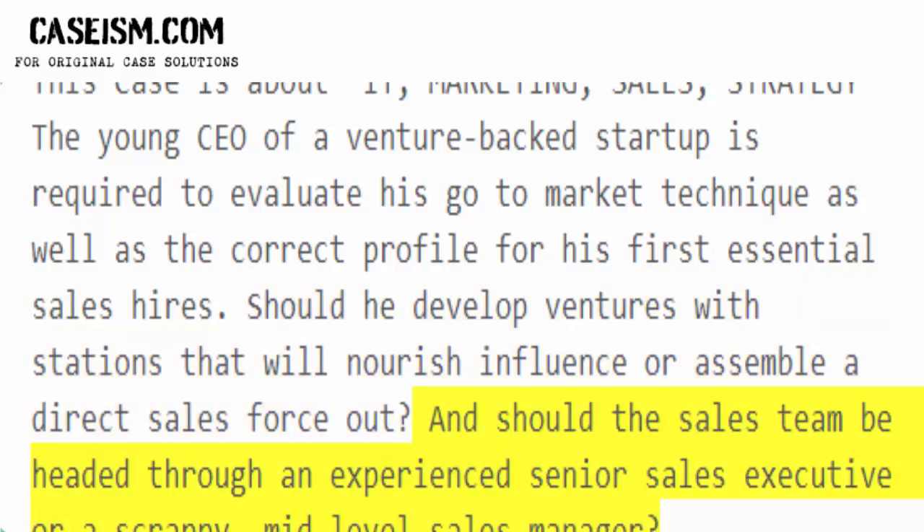And should the sales team be headed by an experienced senior sales executive or a scrappy, mid-level sales manager?